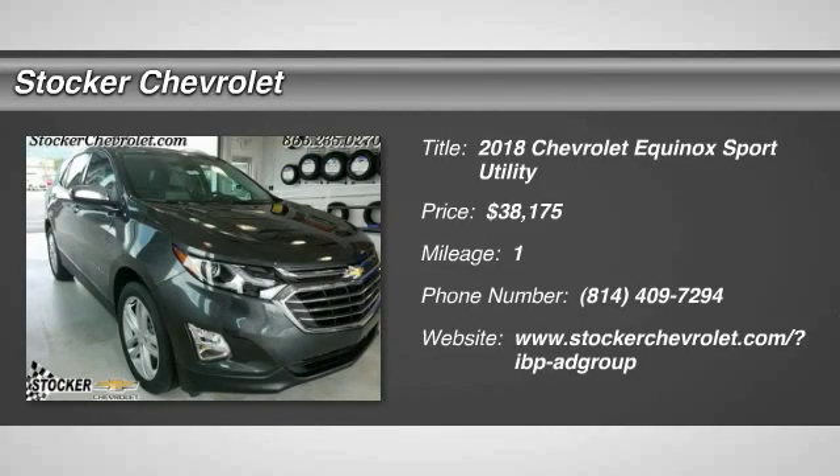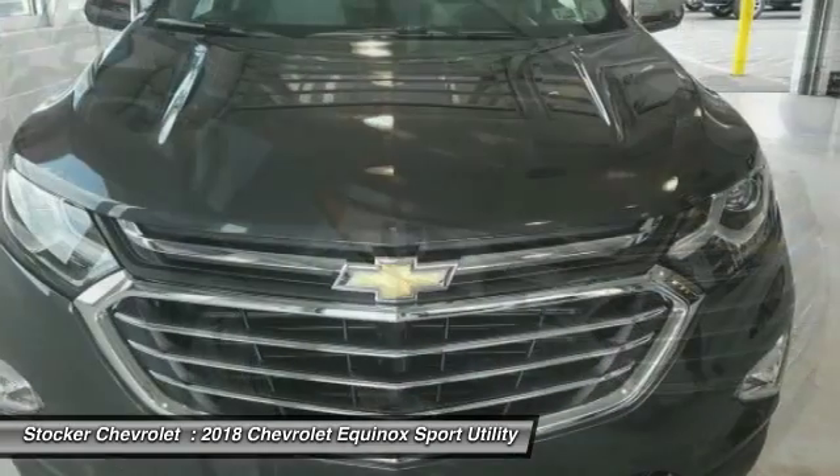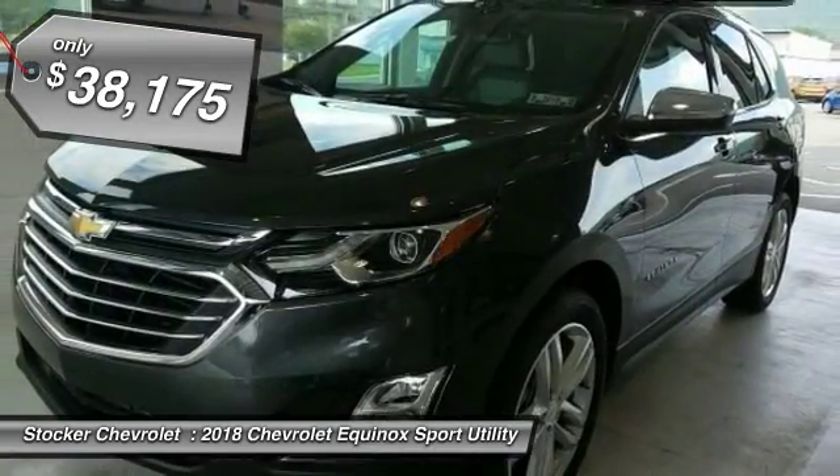Stop by and take a look at the 2018 Equinox. Fuel efficiency, safety, and value equals the Chevy Equinox, and is priced below $40,000.